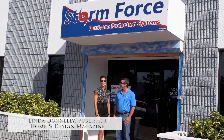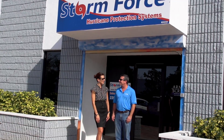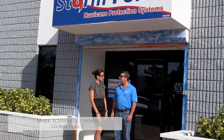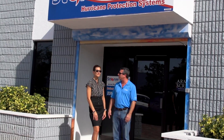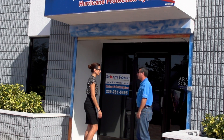Hi, I'm Linda Donnelly from Home and Design Magazine, and we're here today with Mark Schwartz, the president and owner of Stormforce Hurricane Protection. Hi Mark. Hi Linda, glad to have you down here today. I understand there's a 5,000 square foot manufacturing plant inside? There is, and we're so happy to have the Home and Design team here today. Although it's a beautiful day, we all know storms will come once we get in the season, so why don't we step inside and I'll give you a look around.